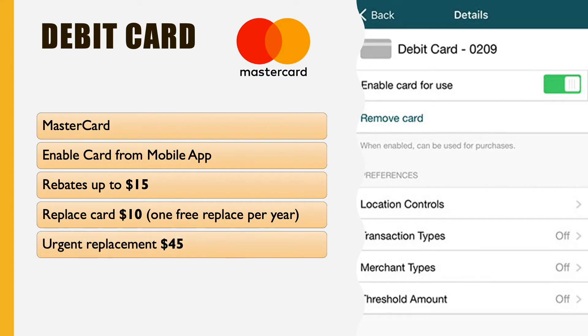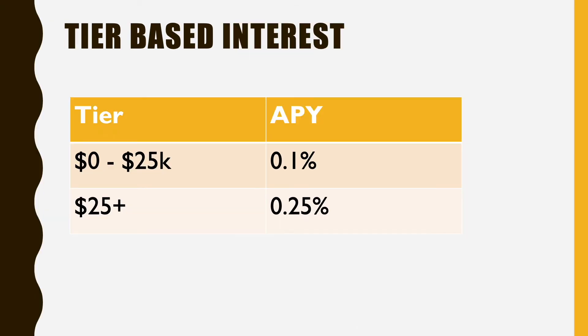Urgent replacement of this card will cost you $45. The card has an EMV chip, so it is secure. The interest has two tiers. If your balance is below $25,000, the interest is 0.1%.